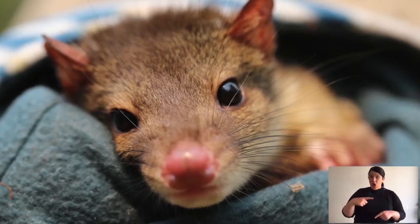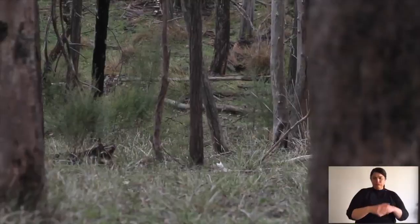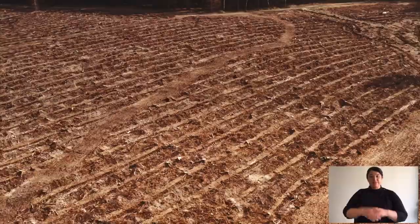They're all either threatened, vulnerable, or endangered. What they have in common is that they're facing similar threats. For some of the smaller quolls it's really the ferals — the feral fox and the feral cat — that are out-competing them. For the spotted-tailed quoll it's the fox and cat, but also the destruction of its habitat, catastrophic fires, habitat fragmentation, and other threatening processes.